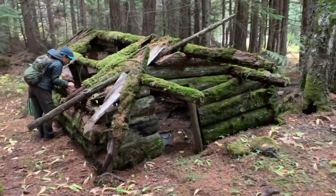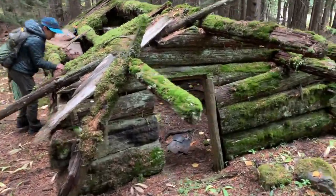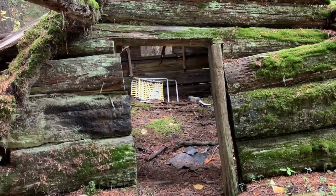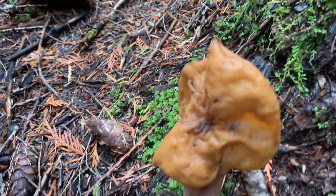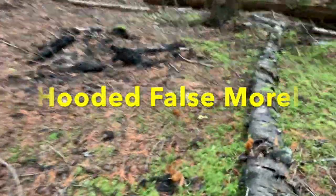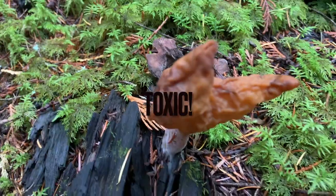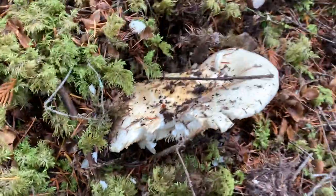Oh, a nice little home we found in the forest here - it's even got a chair in there! I forget what mushrooms these are here, there's a whole pile of them. I'll have to check later to see what these are. Oh, looks like a squirrel got at this one here.